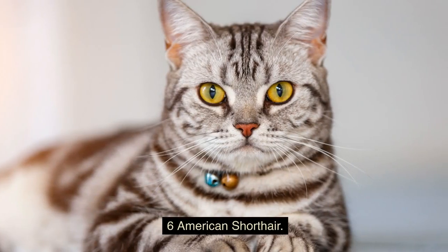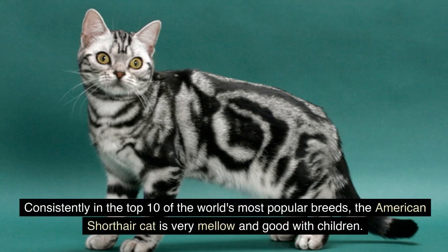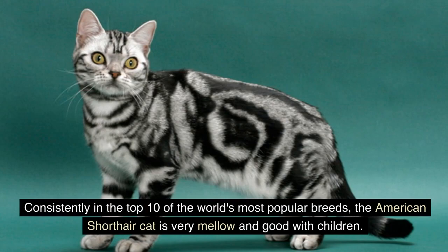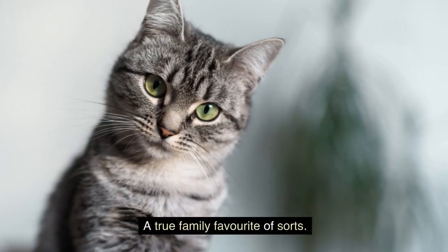6. American Shorthair. Consistently in the top 10 of the world's most popular breeds, the American Shorthair cat is very mellow and good with children — a true family favorite of sorts.